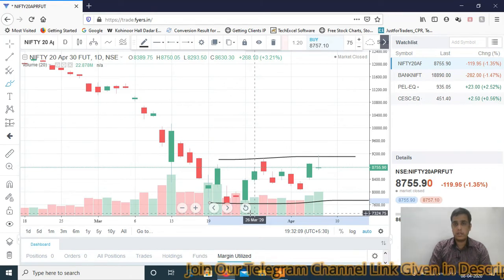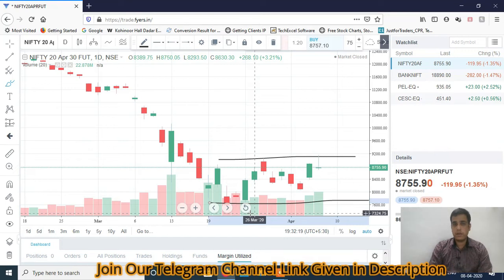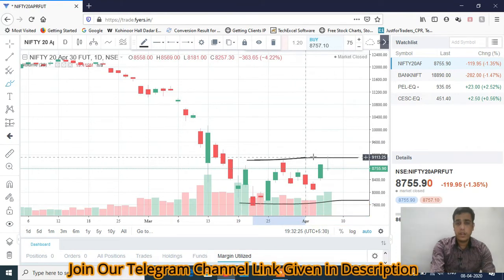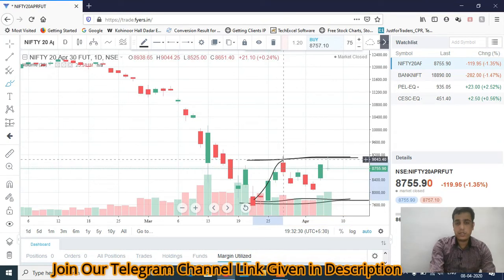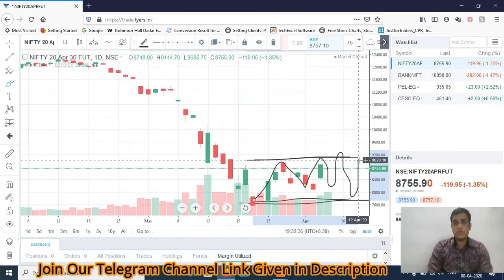Today we have seen Nifty around 9100-9150 levels, but from that level there was a resistance of 9200, and we saw strong supply. Nifty closed at 8755. I clearly told in the last video this will be the consolidation range, and we are trading on the higher side of the range. So the range is 7500 to 9200.